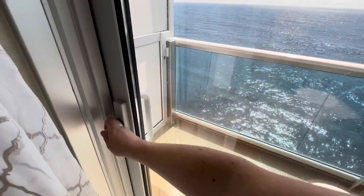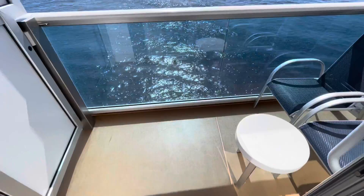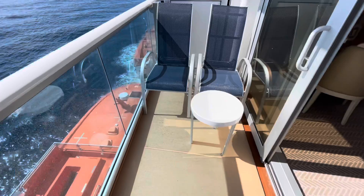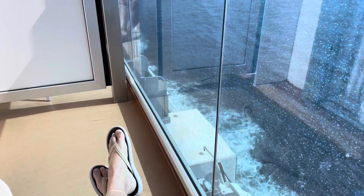Some World Class ships do have quite shallow balconies on a standard balcony cabin, but that doesn't mean there's no space to lie out. Look — two chairs side by side, you can put the backs down and lie out. There's plenty of space. Is it narrow? Yes, I'll give you that, but it's not like you can't do anything on this balcony — just proving you can stretch out if you want to!